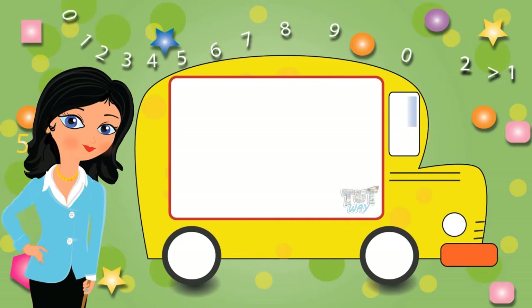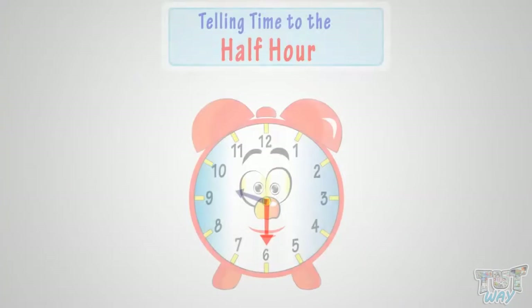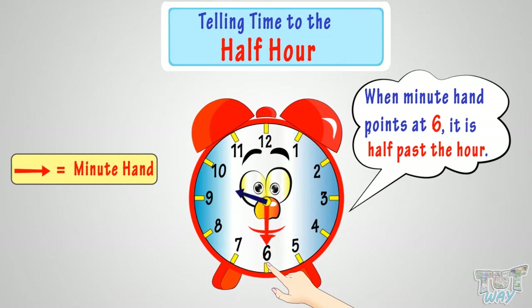Hi kids! Now we will learn telling time to the half hour. When the minute hand points at 6, it is half past the hour, because the minute hand has moved halfway around the clock by then.